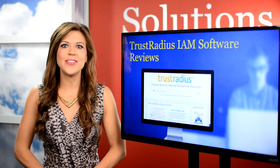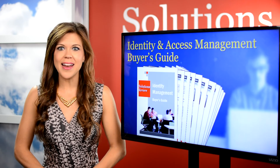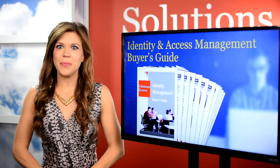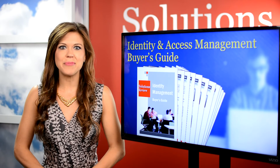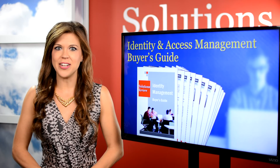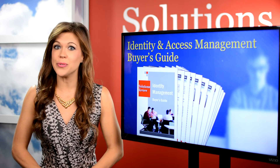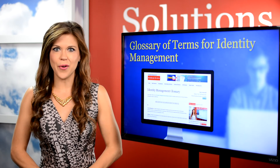And because we have access to all this information and are surrounded by it every day, we've produced our own tools as well. Our Buyer's Factbook offers a high-altitude snapshot of the top 28 IAM vendors, and our complete glossary of terms is a great resource for those who are new to the field or just seeking a refresher.